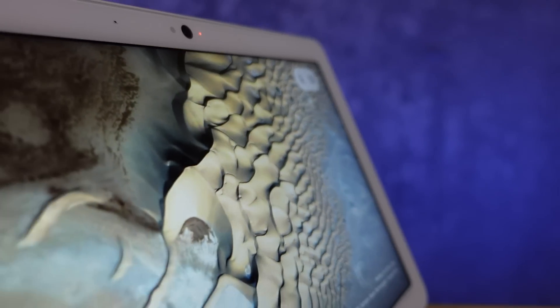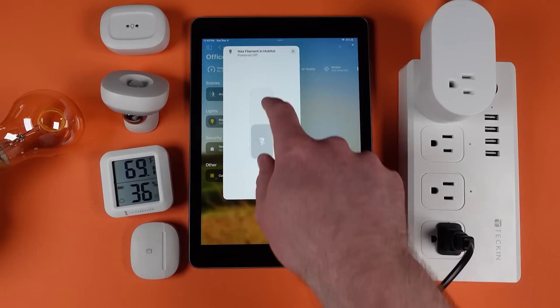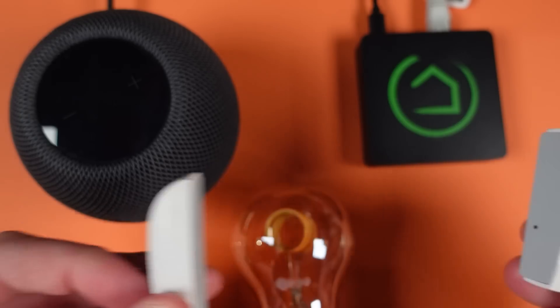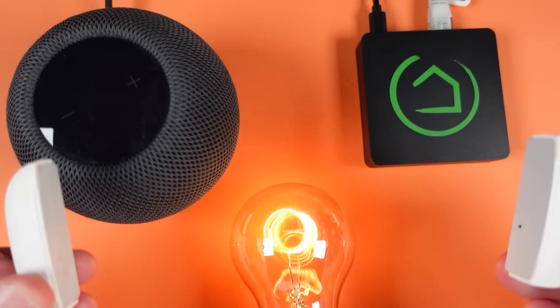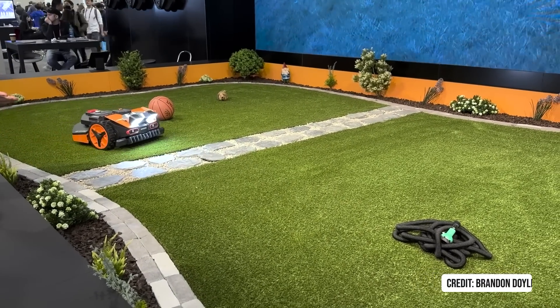Smart homes have changed drastically every year for the past 10 years, and we are now on the cusp of some of the biggest changes ever. So if you're not keeping up with what's coming, you could be caught off guard and end up wasting money and time on your home.